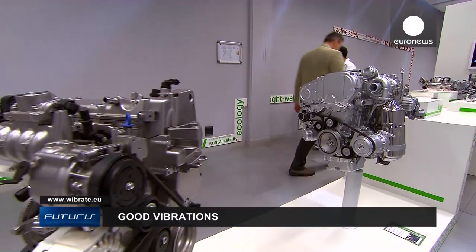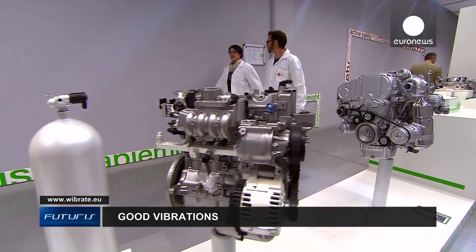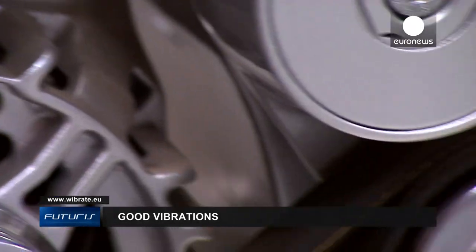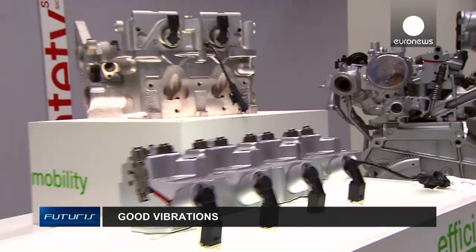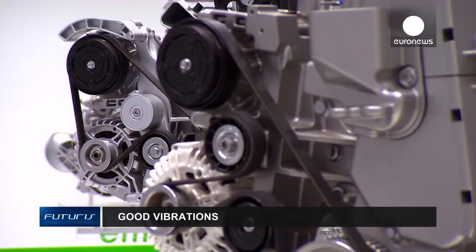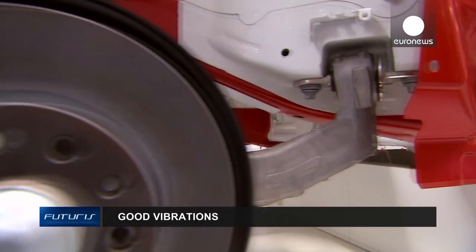Fewer malfunctions makes machinery more efficient and produces higher quality goods, but it also makes machinery safer. In the coming years, technology for monitoring vibrations will appear in trains, planes and factories all over the world.